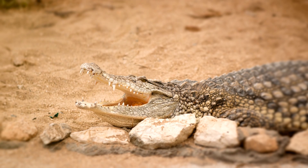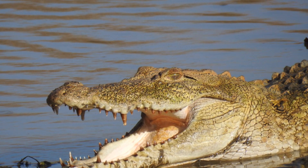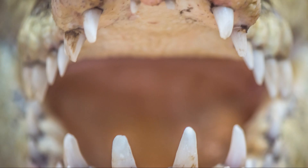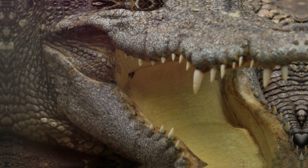Now, take a look at their teeth. When an alligator's mouth is closed, you can only see the upper teeth. But with a crocodile, you'll see both the upper and lower teeth, because their upper and lower jaws are about the same width.